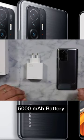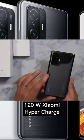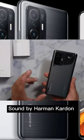5000mAh battery with 120W Xiaomi HyperCharge with liquid-cool technology, and sound by Harman Kardon.